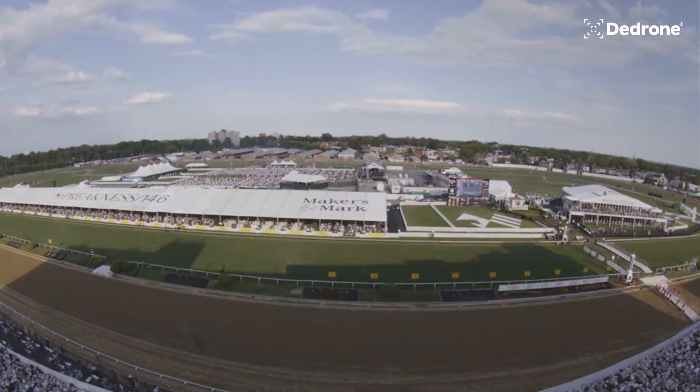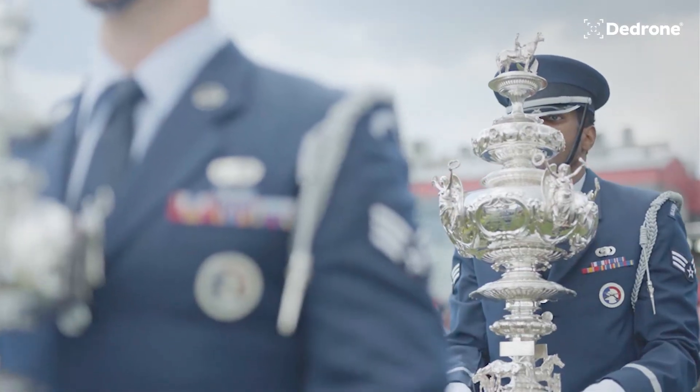Before we started using D-Drone, the only way to identify drones was basically someone would look and see them. I figured out drones needed to be addressed when I was actually overseas with the FBI. We were on some military bases where we had some potential drone incursions, and that was the first time I really started looking at them as a threat instead of just a hobby.